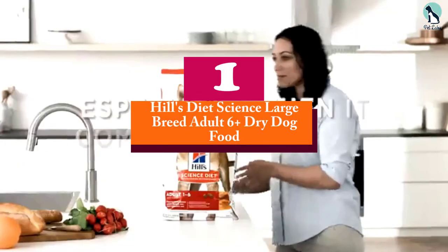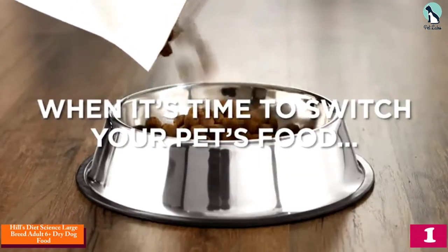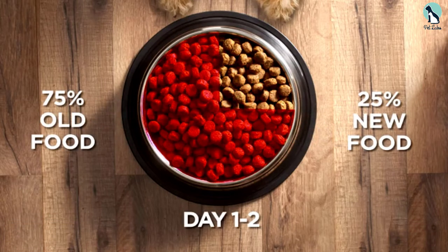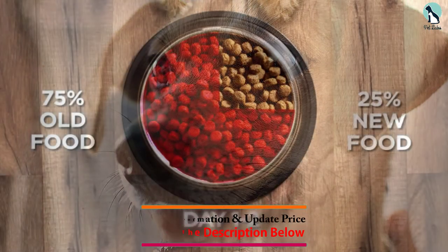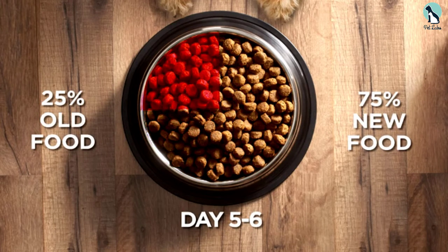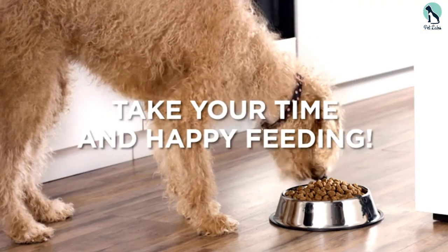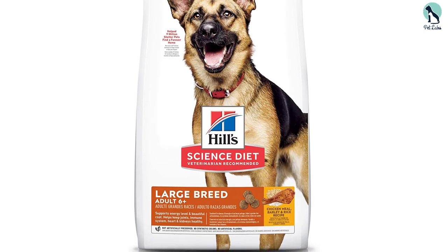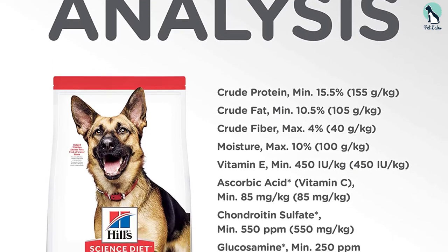And finally at number 1, we have the Hill's Diet Science Large Breed Adult 6 Plus Dry Dog Food. Bigger dogs have different nutritional needs, particularly for bone and joint health as they age. This food is formulated for large breed adult dogs 6 years and older who should weigh between 55 and 110 pounds, and giant breeds 5 years and older with an ideal weight of 110 pounds or more. It has glucosamine and chondroitin for joints and mobility, omega-6 fatty acids for skin and coat, and minerals for heart and kidney health. Hill's offers 3 large breed senior food formulas featuring chicken, chicken meal, or lamb meal as the main ingredient. There are no artificial preservatives, no synthetic colors, and no artificial flavors.